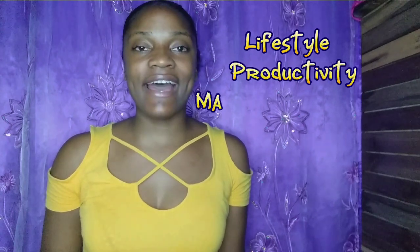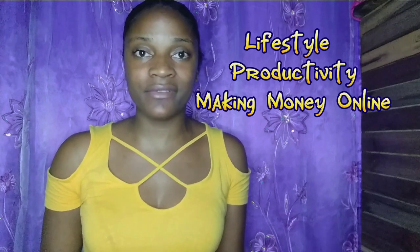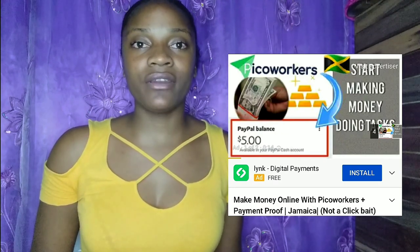Hello guys, welcome back to my channel — it's your girl Lika. If you are new here, I do lifestyle and productivity content, and recently I've been trying out new websites and apps that make money. If that's something you're interested in, please consider subscribing. In my previous video I reviewed the app Pico Workers.